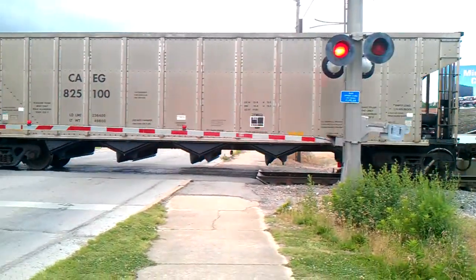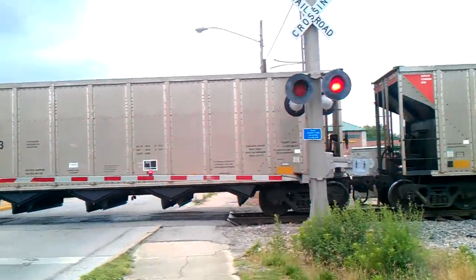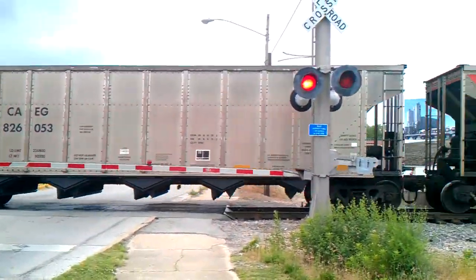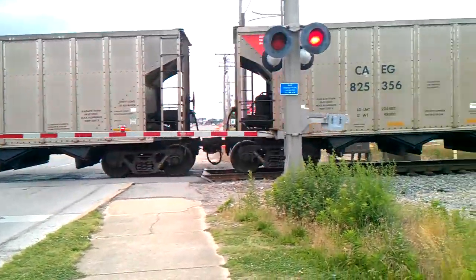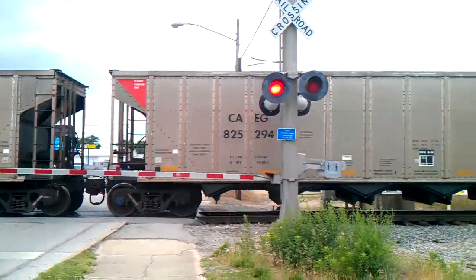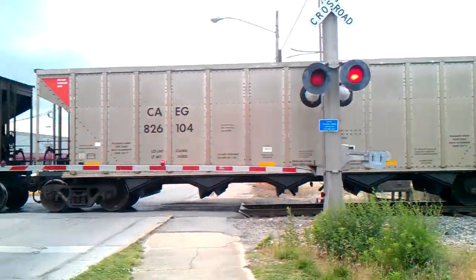I hear the horn. This guy must be taking this load to Mattoon — the cars are empty. Typically Canadian National uses this track as a turnaround track to switch tracks over there at the Y down this way. Hopefully he keeps going.